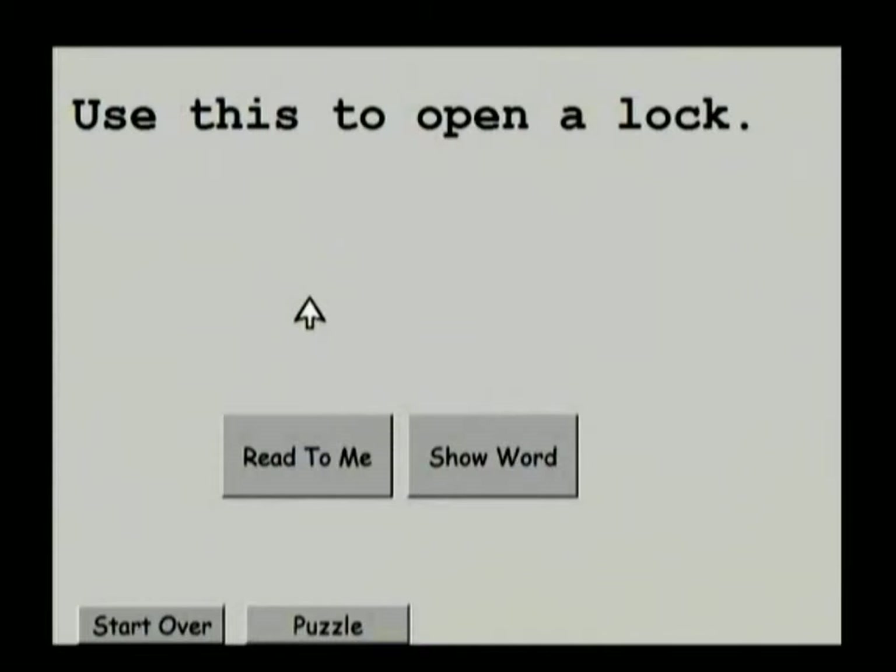When we click on Guess the Word, this is something you and your child can do together. We show just the sentence or the clue on the screen, and you can roll over the word if you don't know what it is. The clue reads: 'Use this to open a lock.' I would repeat the sentence again to help your child become familiar with these words.